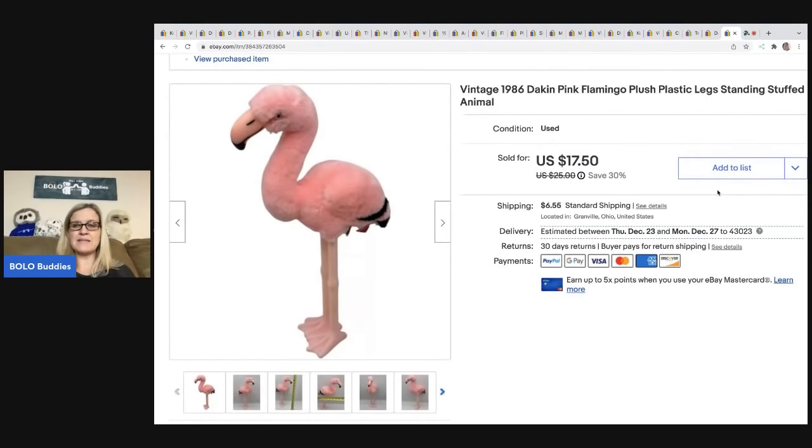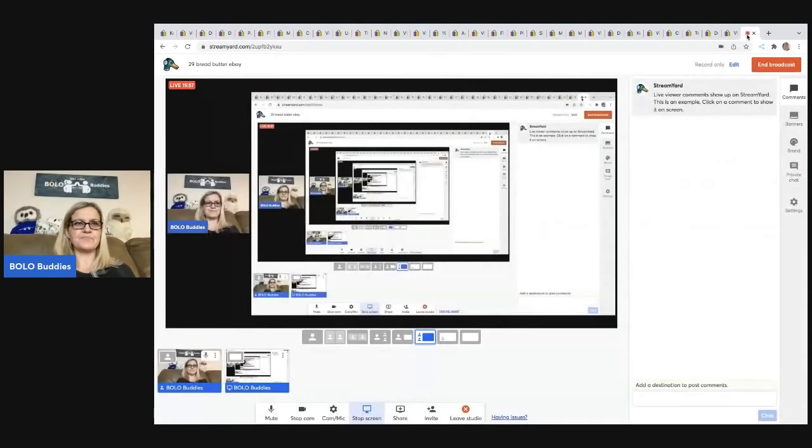The next item is this flamingo — it has plastic legs but is plush, from 1986 vintage. I got it at a garage sale for a dollar and sold it for a best offer of $13.20; the buyer was all in for $21.25. And that was 29 bread and butter bolos — let me know in the comments what your favorite bolo was!